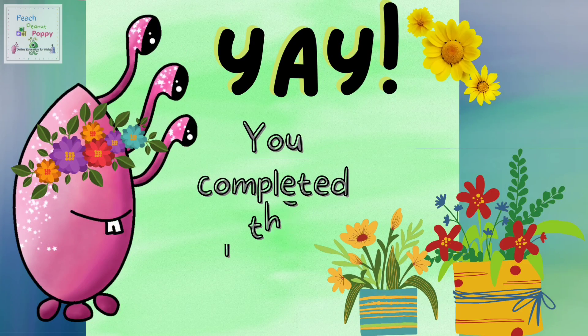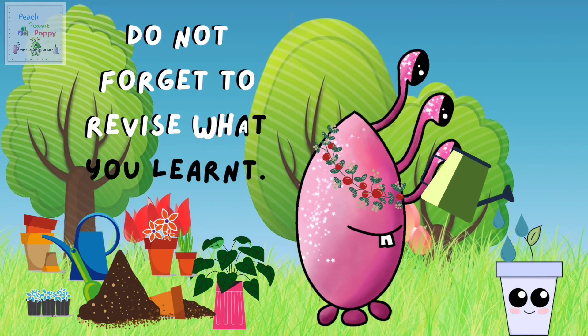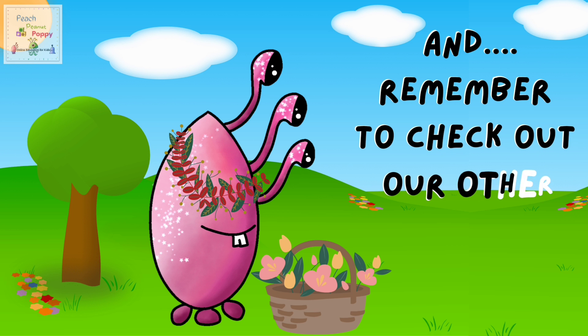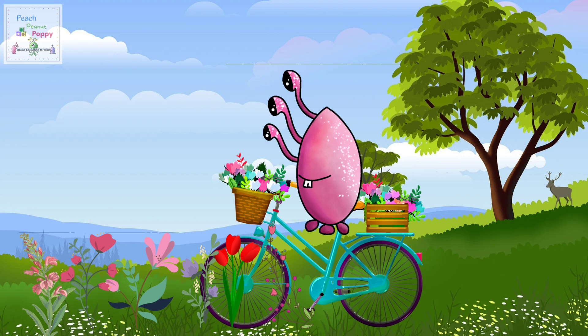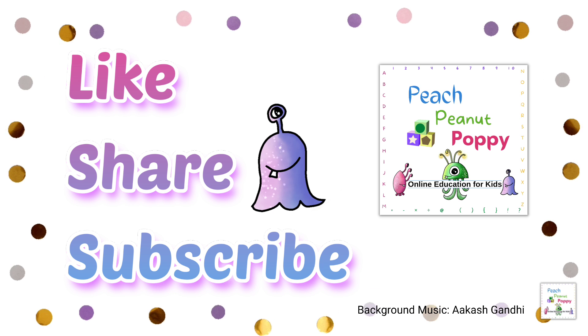Yeah, you completed the lesson! Now you know about the plant world. So do not forget to revise what you learnt, and remember to check out our other videos. Bye bye for now, see you soon! And don't forget to like, share, and subscribe to our channel, Peach Peanut Poppy.